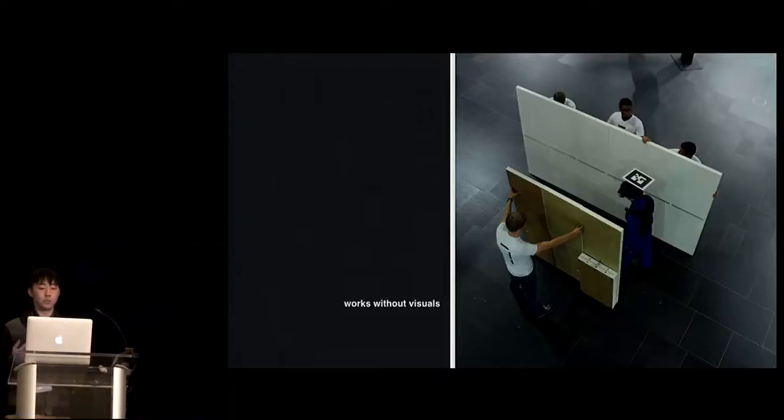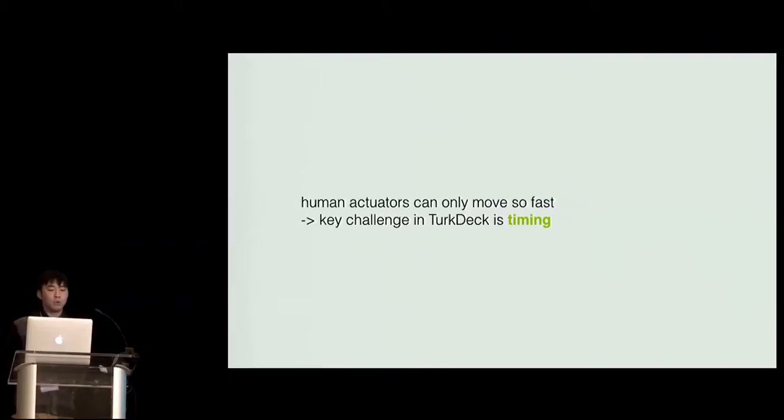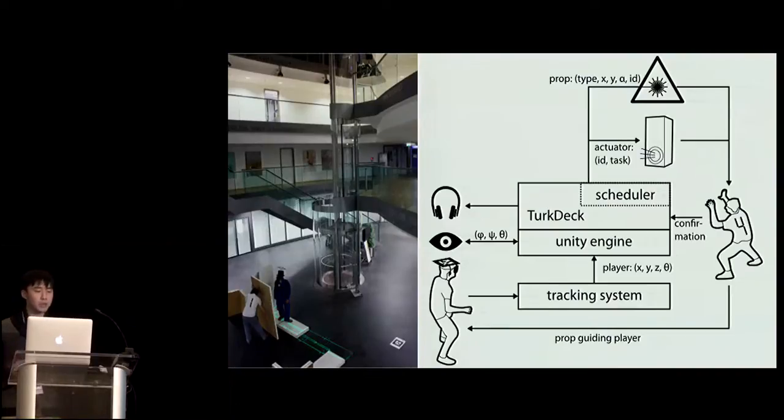The system also works without visual feedback. We have a dark room where users can only explore by touching things around and moving forward. The most important thing in the system is timing. We are doing real walking VR based on people, so people are the main contribution — but also the main limitation, because they are slow. Unlike machines which can move quickly and precisely, we need to deal with the constraints of humans.